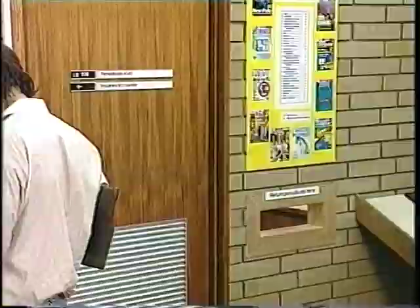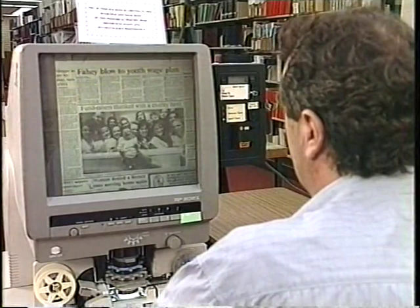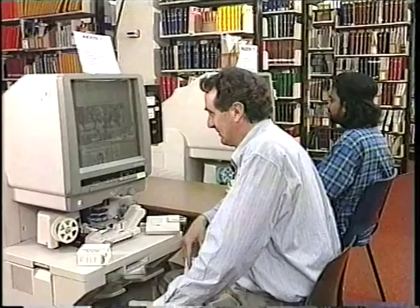There's a chute over there for returns. Every day we get copies of The Age, The Australian and The Australian Financial Review. Back issues are kept on microfilm. You can read and copy from the microfilm using these reader printers.